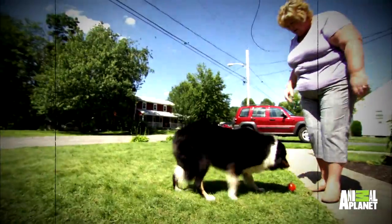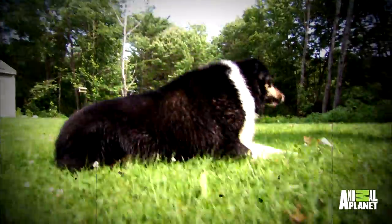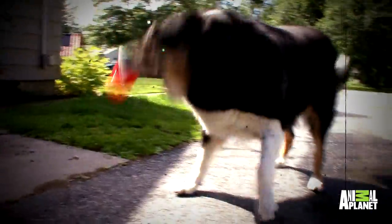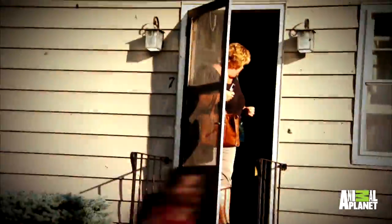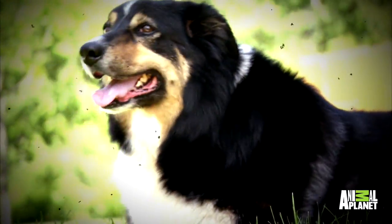I got Brenna when she was a puppy and never realized border collies need a lot of attention. She's smart, athletic, and was bred to work. When it's my turn to carpool, things get really crazy. There's one of me and four or five of them — I'm flat out outnumbered. Unless Brenna could lend me a hand. She is looking for a job.